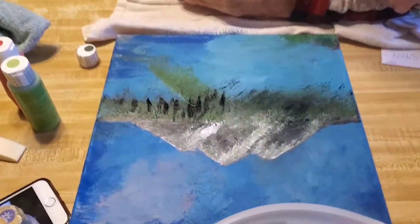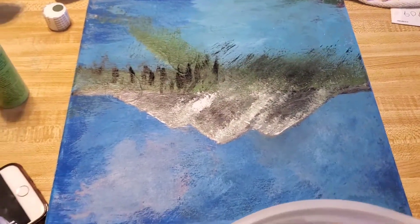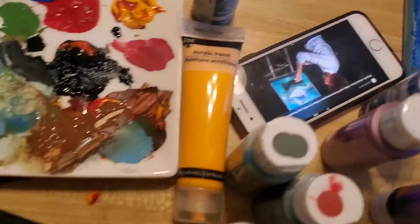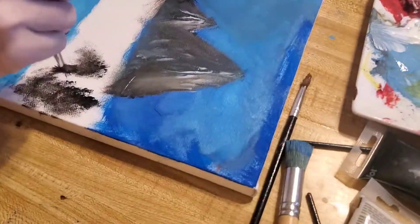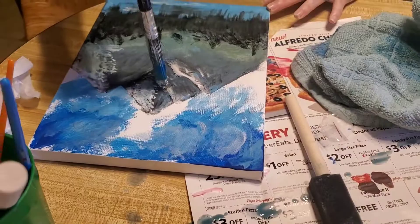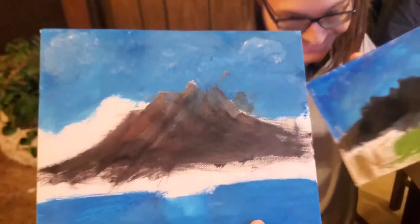One of the paintings my family's doing — this one is my mom's, and they're watching Bob Ross paint. This one's Jordan's, this is Mattie's, this one's mine, and that one's Justin's.